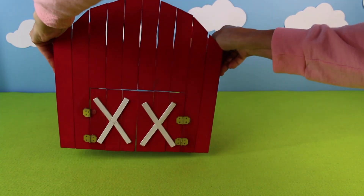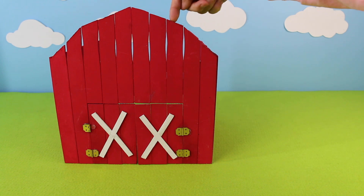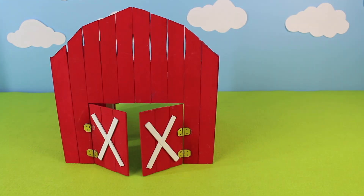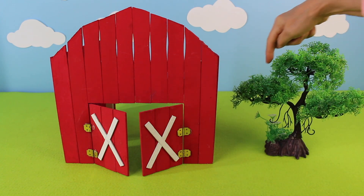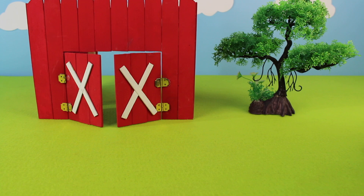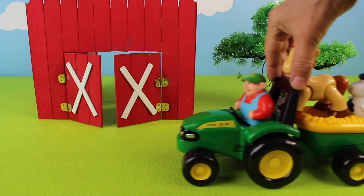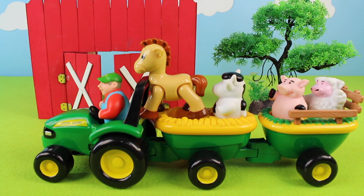Let's build a farm animal diorama! We have the big red barn, and look, it has two doors — one, two. Let's add this green tree; look, it has green leaves. Here comes the farmer in his green tractor.